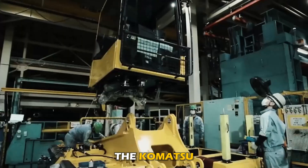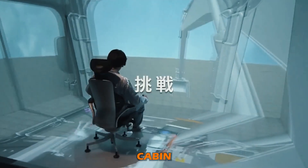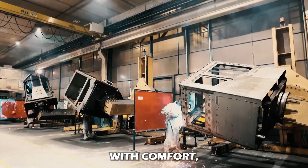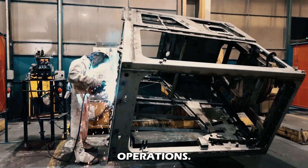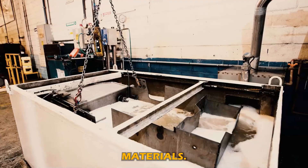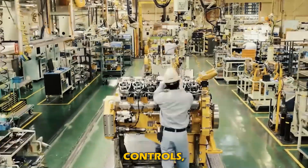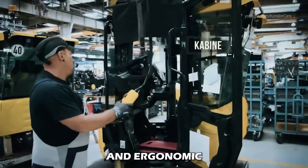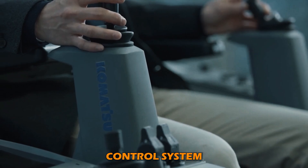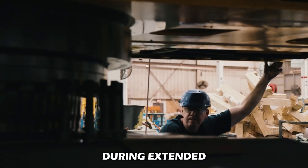After this, Komatsu performs the cab building procedure. Engineers construct the operator's cabin, a critical component of the hydraulic excavator that provides the operator with comfort, safety, and control over the machine's operations. Components such as doors, windows, interior panels, and more are manufactured with high-quality materials. The interior installation includes the integration of operation controls, dashboards, and ergonomic seating arrangements. The excavators are also equipped with a climate control system and all necessary accessibility features for ease of use and comfort during extended work hours.